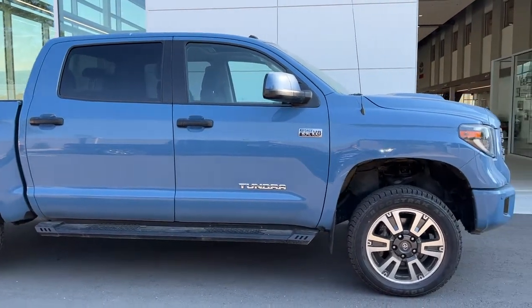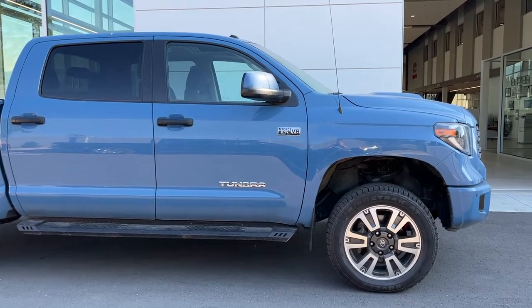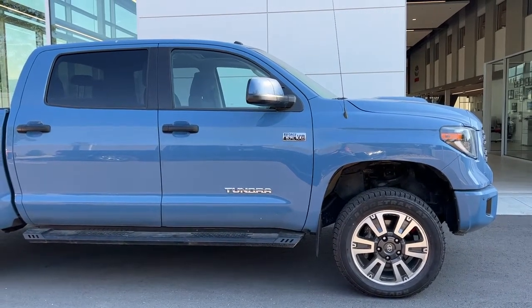You can get all the details and specs on this Tundra and browse the rest of our new inventory. I hope everyone's having an awesome month — please drive safe and we look forward to seeing you soon.